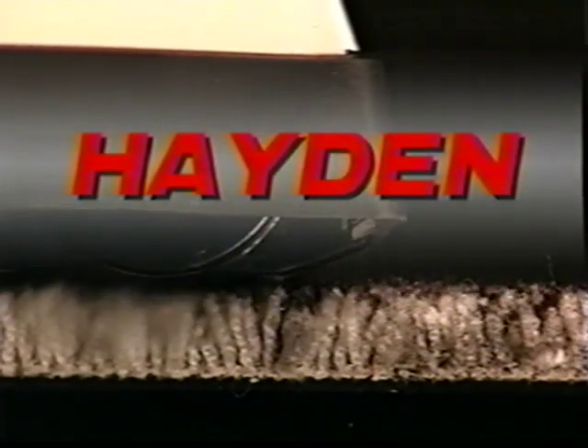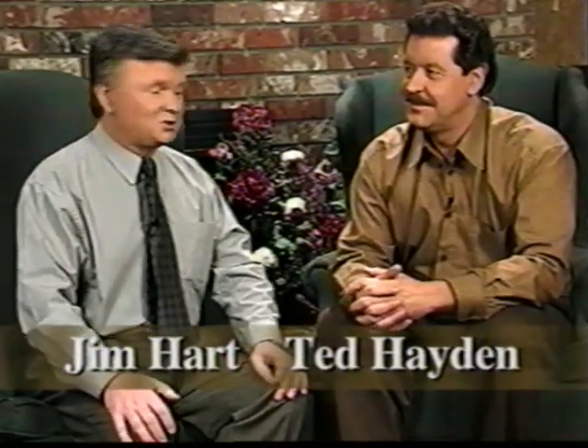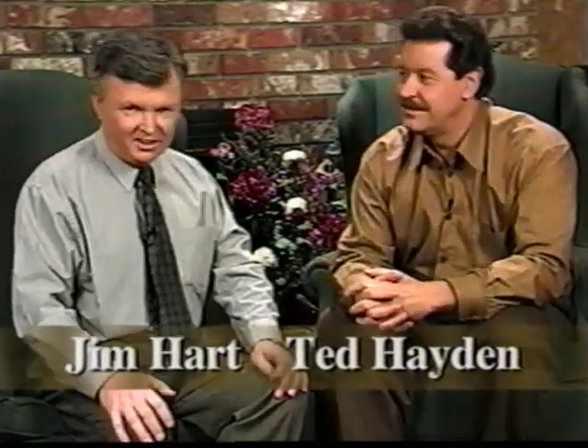The Hayden Central Vacuum Super System. Hello, I'm Jim Hart. And I'm Ted Hayden. We're speaking to you today from Ted Hayden's home. We've developed the world's most advanced central vacuum system, and we'd like to tell you about it.